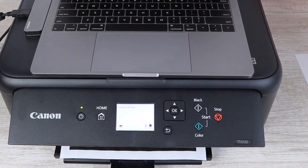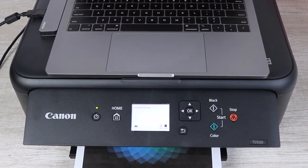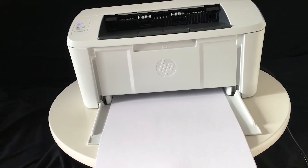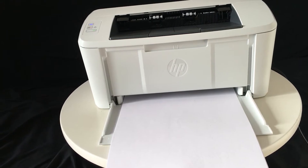Looking for the top printer options for your home, business, or small office? With so many brands and options on the market, this isn't as easy of a task as it should be. In this video, we're breaking down the best five printers on the market this year based on price, performance, features, and situations they'll be used in.